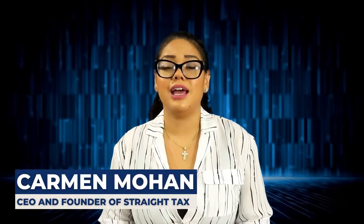Today we're going to discuss everything that tax professionals need to know to ensure they're going to have a successful tax season. When setting up your tax office during tax season, those are the crucial times within the year that will ensure how successful you're going to be for the remainder of the year. So listen up, tax pros. For those of you that don't know me, my name is Carmen Mohan and I'm the founder and CEO of Straight Tax.